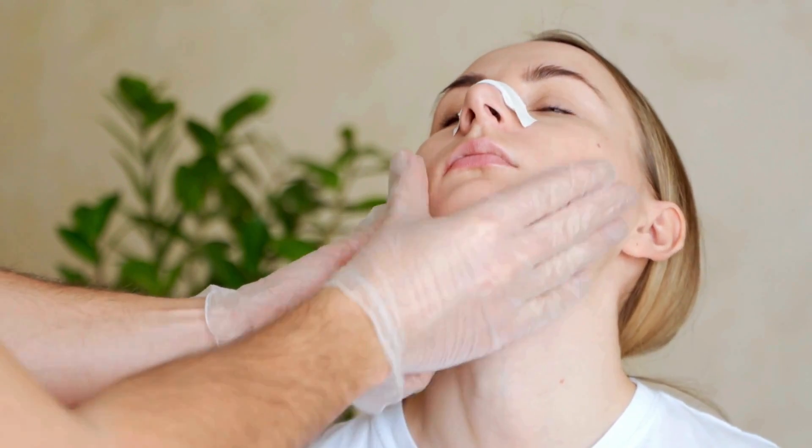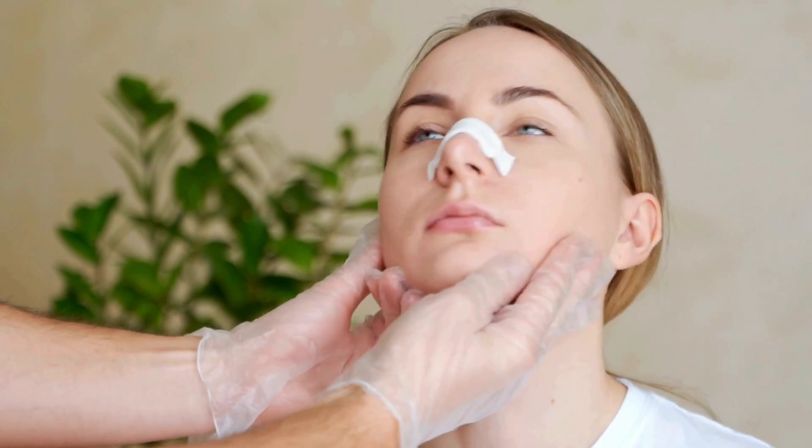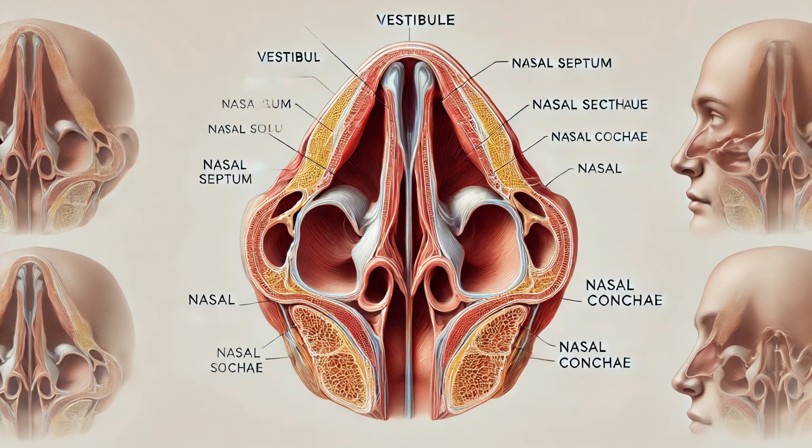The nasal cavity is a fascinating structure located within the nose, extending from the nostrils all the way to the pharynx. But it's not just an empty passage — this cavity is divided into several regions, each with its own specific function.